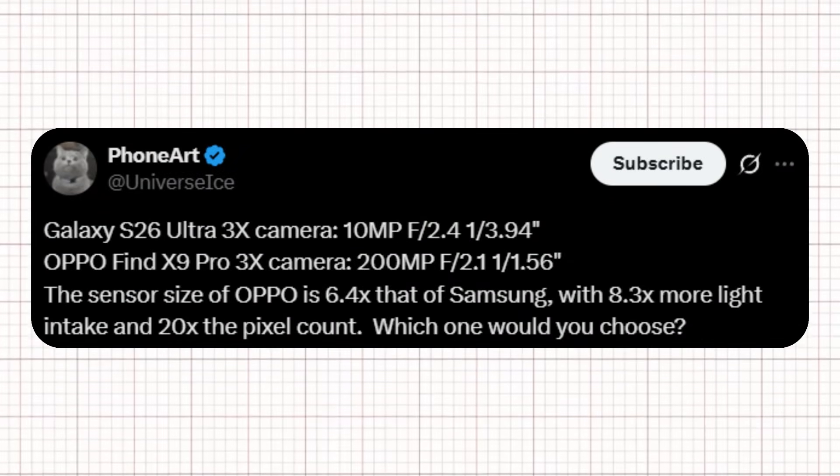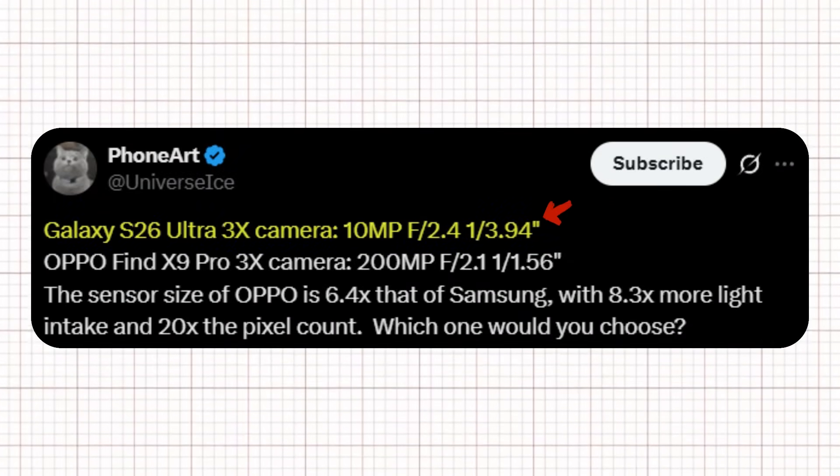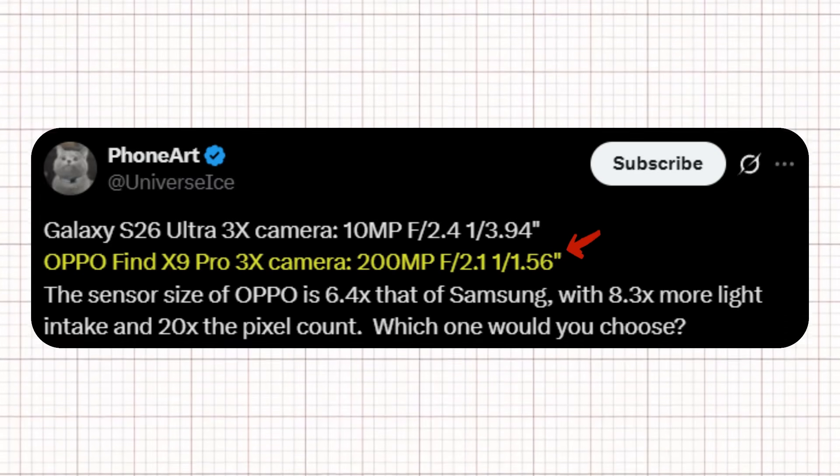According to Ice Universe on X, the Galaxy S26 Ultra's 3X camera features a 10-megapixel sensor with an f/2.4 aperture and a 1/3.94-inch sensor size. On the other hand, the Oppo Find X Mine Pro's 3X camera is on a completely different level, boasting a massive 200-megapixel sensor, f/2.1 aperture, and a 1/1.56-inch sensor. Ice Universe points out that Oppo's sensor is 6.4 times larger than Samsung's, allowing for 8.3x more light intake and a 20x increase in pixel count.